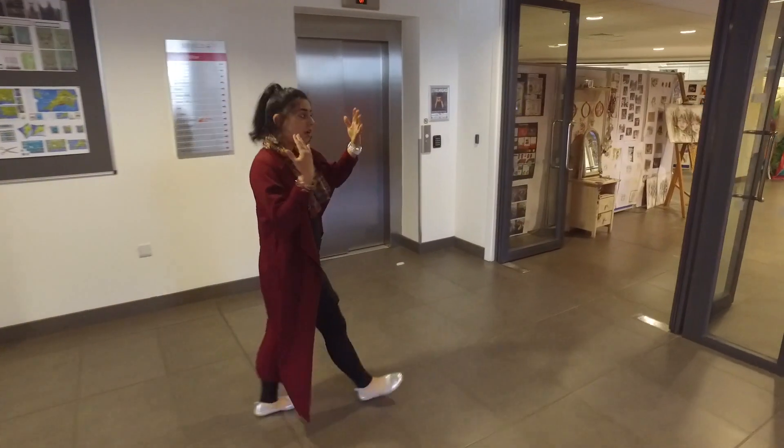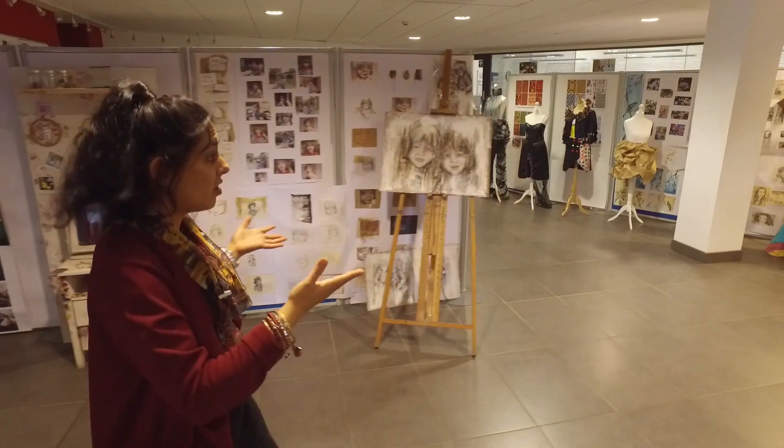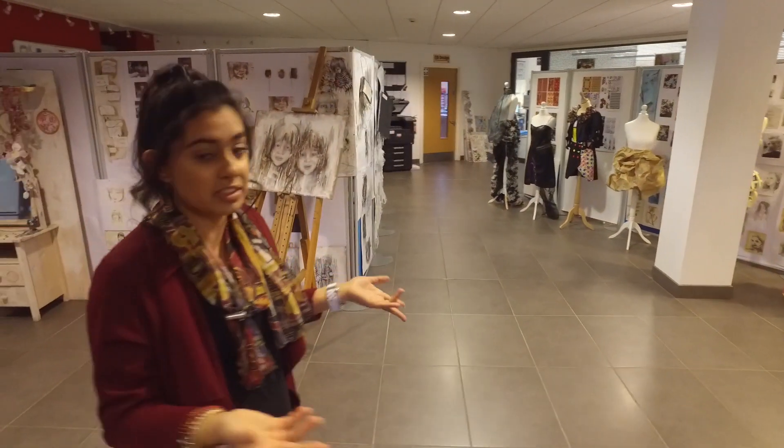And now we'll be coming to our art department. As you can see there's lots of amazing art displayed from our own students at Aquinas.